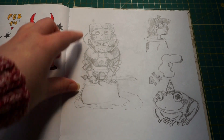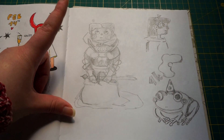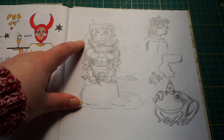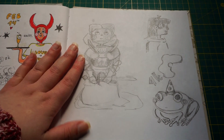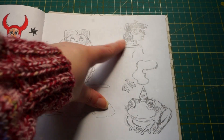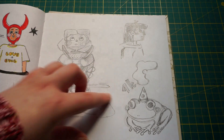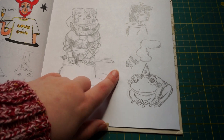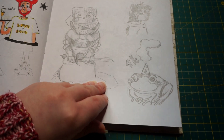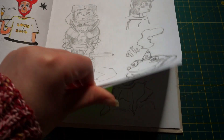Here we have some sketches for my reels. This was the trend — poet, soldier, and a king. This was for the story of my hair. And this was a sketch for my 1k followers, which was a long time ago — well, not very long, but it seems so.